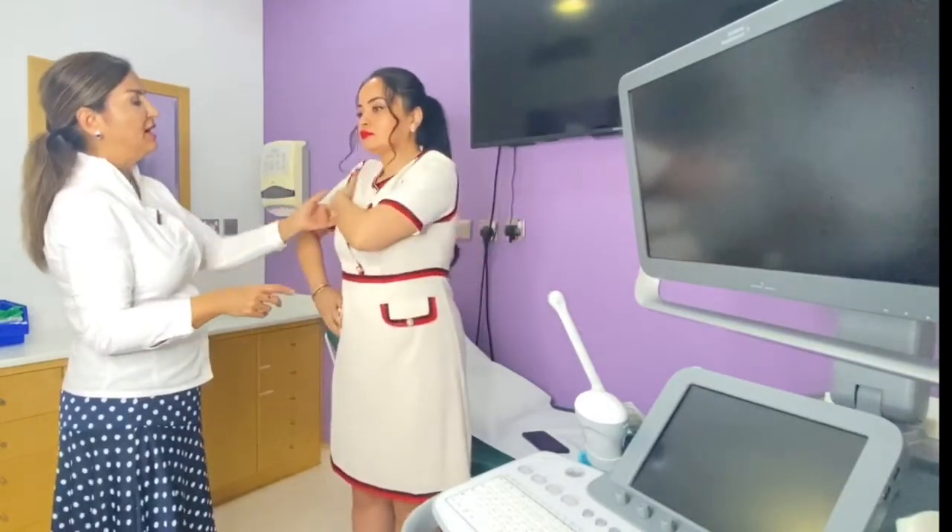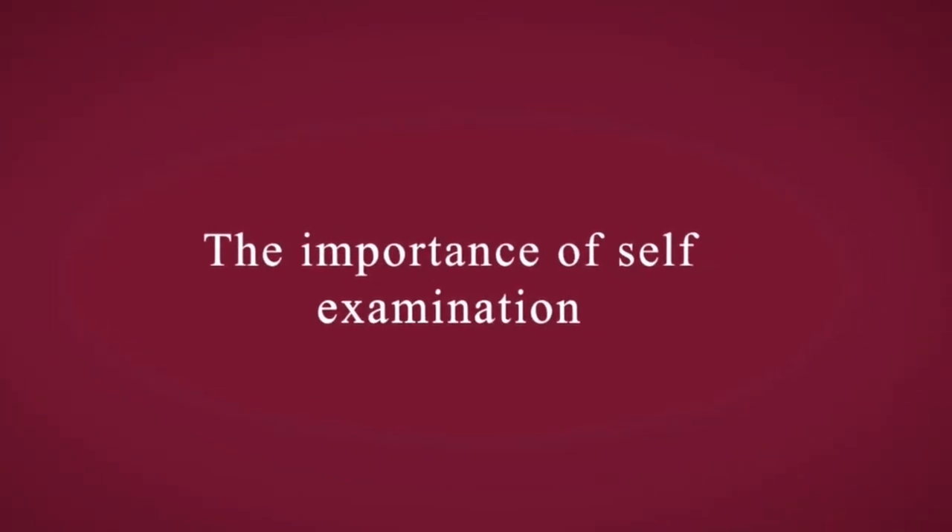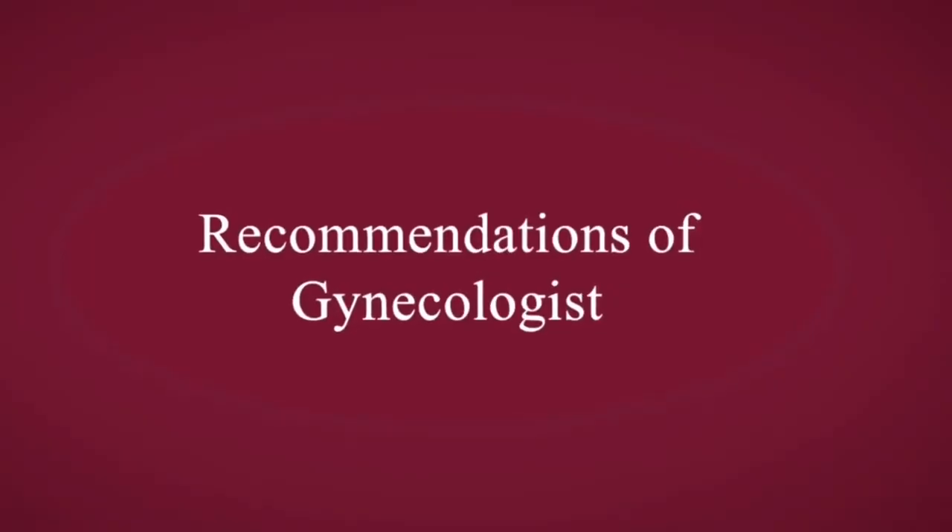70% of first-detected cancers are detected by patients themselves. I recommend that my patients do a self-examination every two months and see a gynecologist once a year. If they feel something is wrong with the breast, they should come in any time — even if they recently had a mammogram or ultrasound.